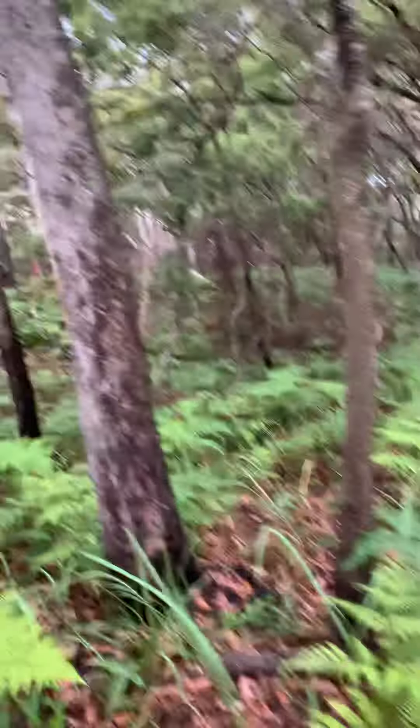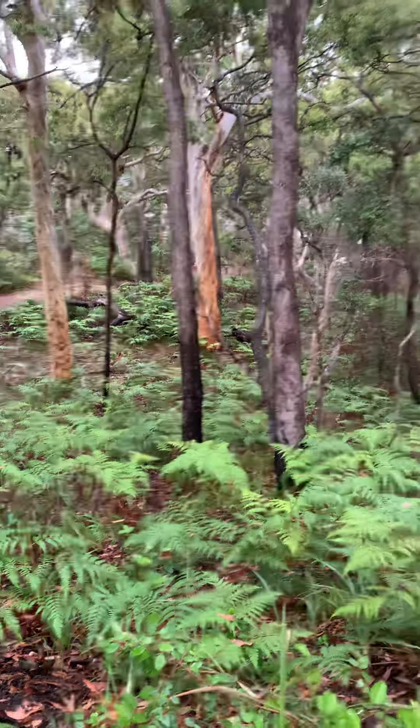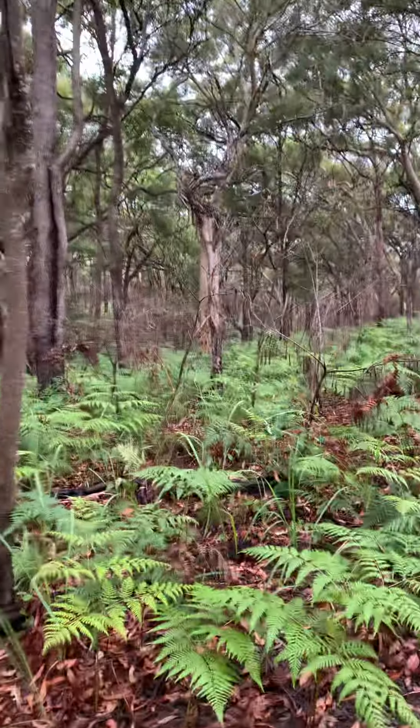So many beautiful trees. You can see a couple more there. I love these squiggle gums, and all the vegetation.